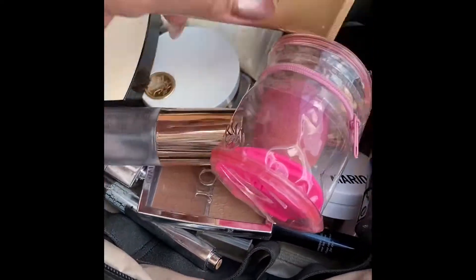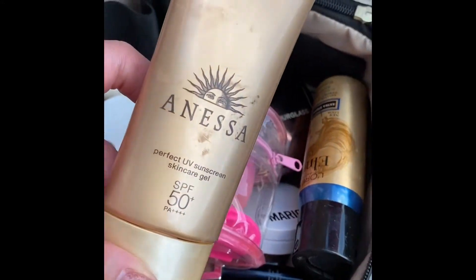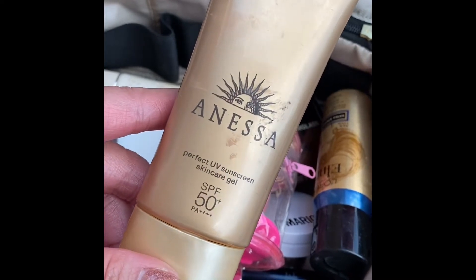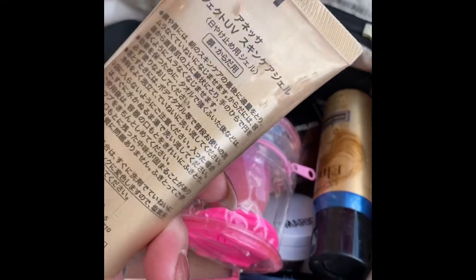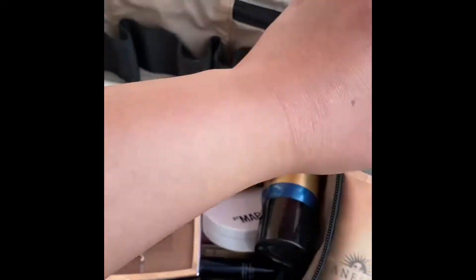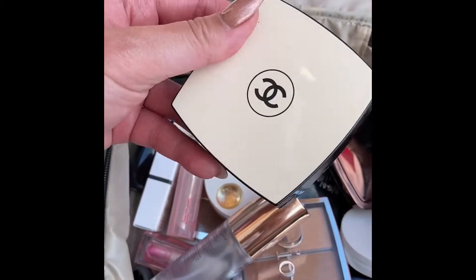First, sunscreen — one of the few full-size products I brought. This is the Anessa gel sunscreen with SPF 50 plus PA and four pluses. It's a Japanese sunscreen and one of my favorites. And then I have a beauty blender, of course.